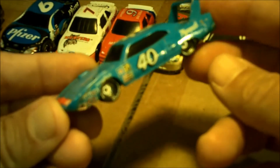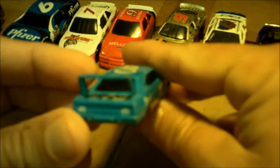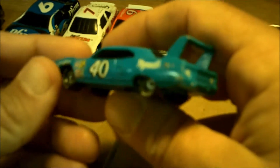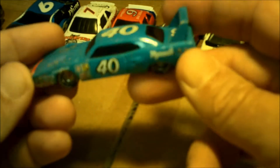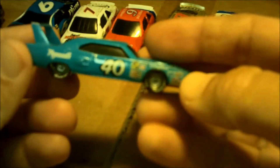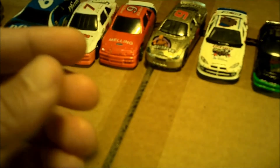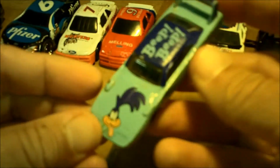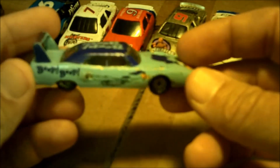I found these three Daytona Dodge models with the big wing Superbirds and I couldn't pass them up. The number 40 from Richard Petty Motorsports — I'm not sure who drove the 40 back then. I've been watching a lot of Graveyard Carz lately and decided to pick up all three. This one actually has the Road Runner on it saying beep beep — beat up and played with but they still look pretty good.